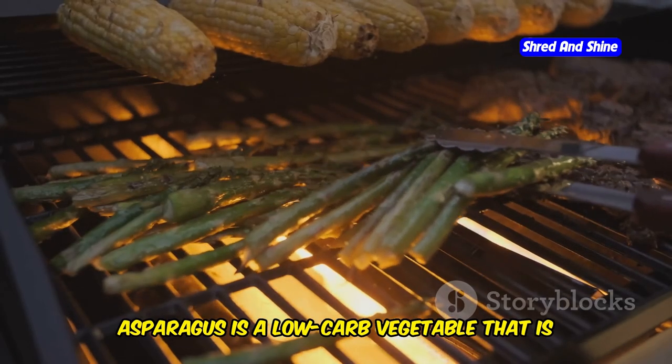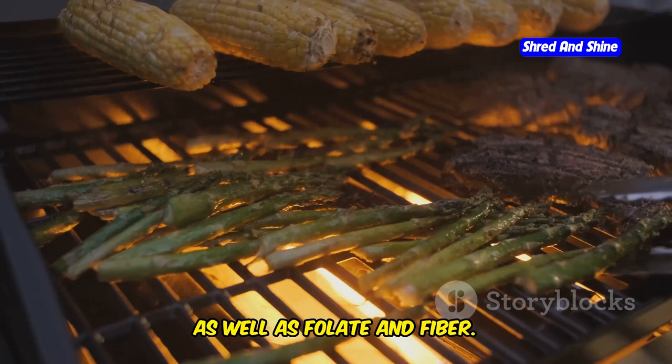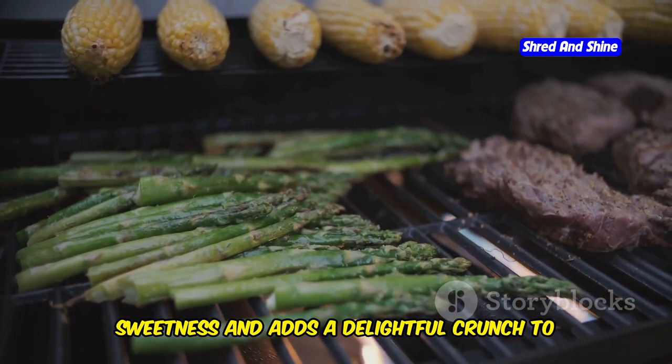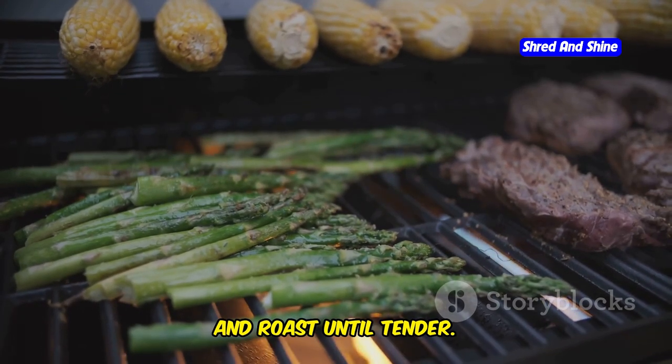Asparagus is a low-carb vegetable packed with nutrients — it is rich in vitamins A, C, and K, as well as folate and fiber. Roasting asparagus brings out its natural sweetness and adds a delightful crunch to your meal. Simply toss the spears in a bit of olive oil, season with salt and pepper, and roast until tender.